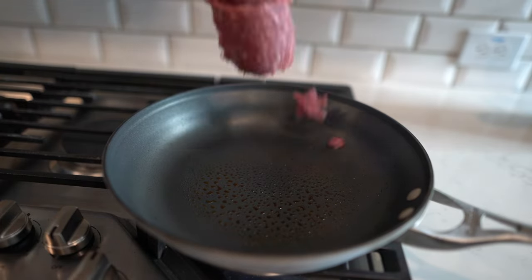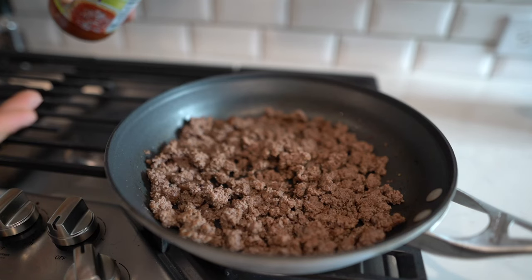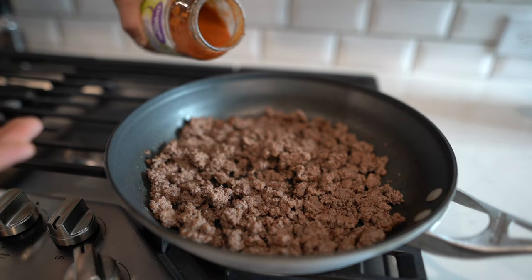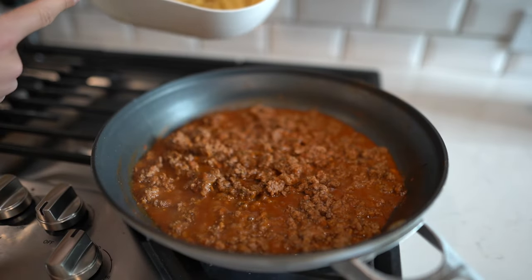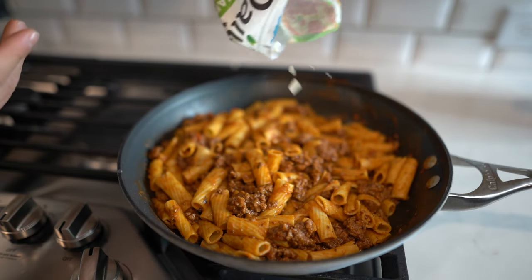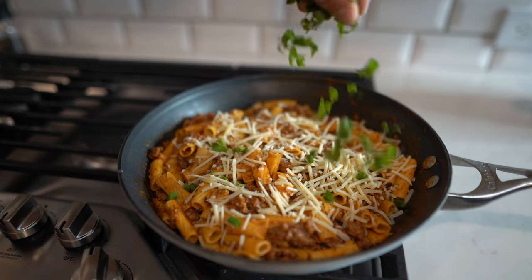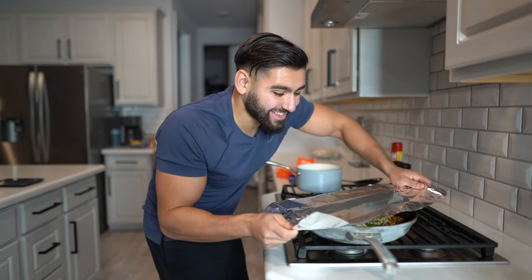Cook ground beef on a medium heat pan. Boil the chickpea pasta for eight minutes. Add roasted garlic pasta sauce to the cooked ground beef. Throw in the cooked chickpea pasta. Throw in the shredded mozzarella on top. Garnish with green onions and cilantro. Cover for eight to ten minutes and let it all simmer together — and this is going to be legendary.